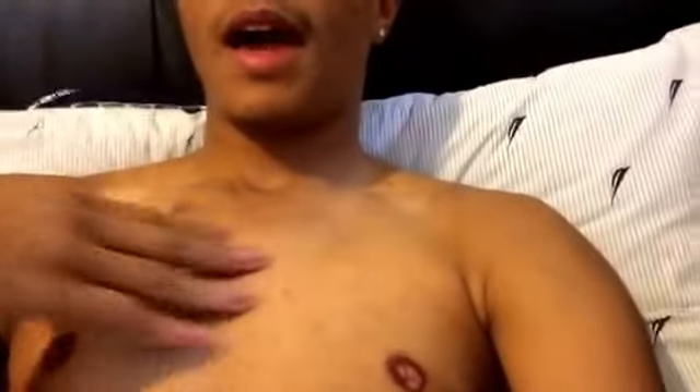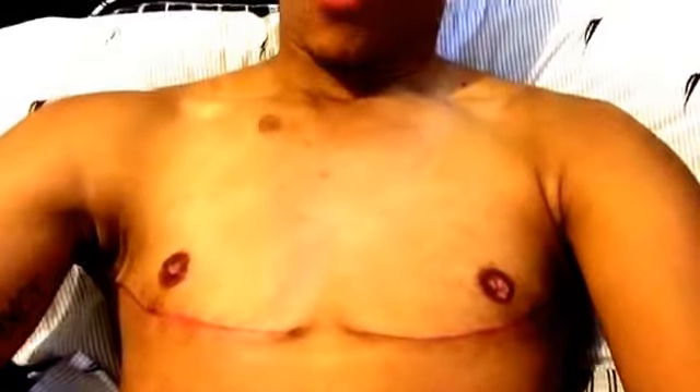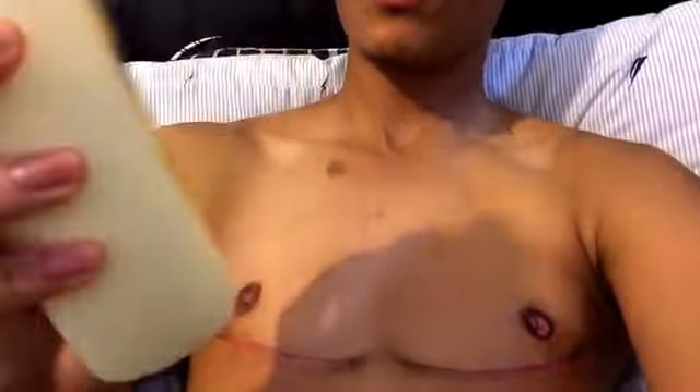I just wanted to show you what I basically do. I'm fresh out the shower, so I haven't applied anything on my incisions yet. What I usually put on my body is Johnson & Johnson cocoa and shea butter. It's mild — it's approved for babies, so I figured that's cool.